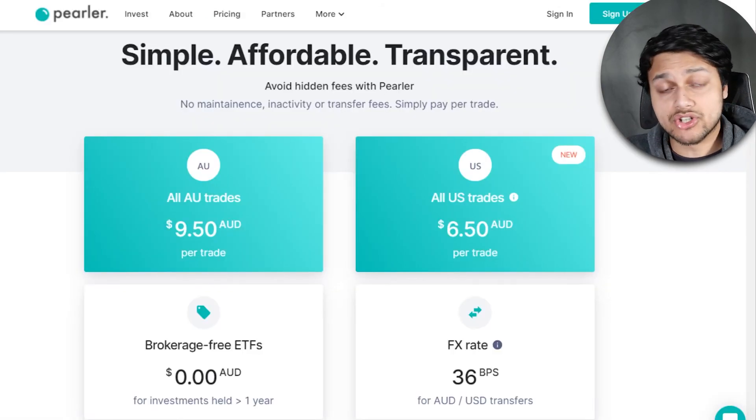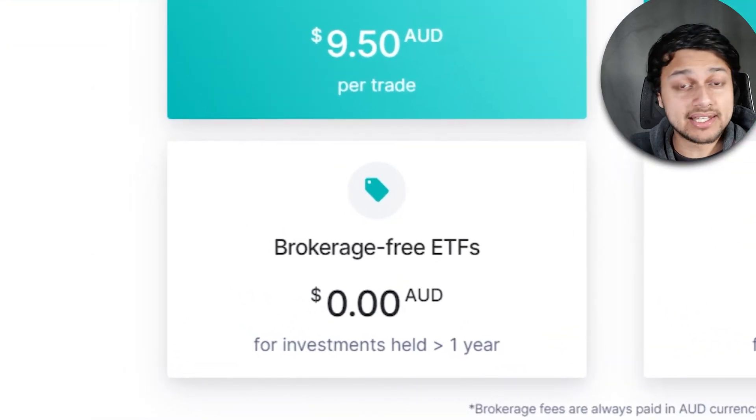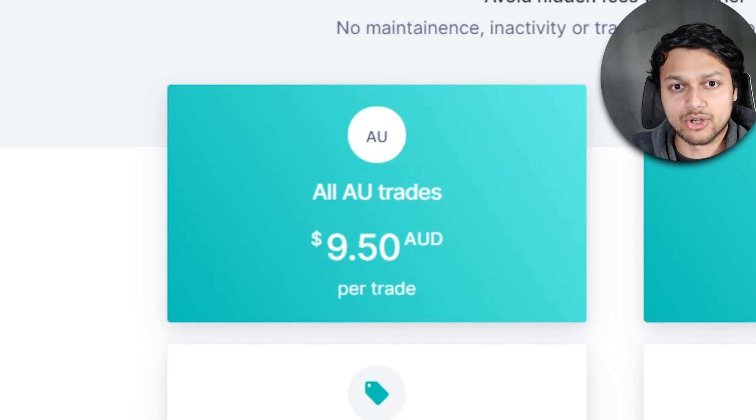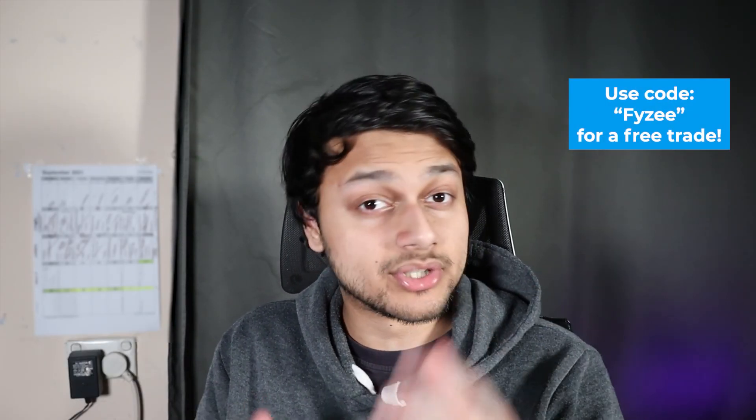If you are looking to buy this ETF, you can check out a broker called Perla. You can buy this ETF completely brokerage-free on their platform as long as you hold it for over a year — the buy brokerage is free. You only pay brokerage fees once you sell, and the flat fee is $9.50, so effectively you're paying about $4.75 to buy and sell. You can use the code on screen to get a free trade.